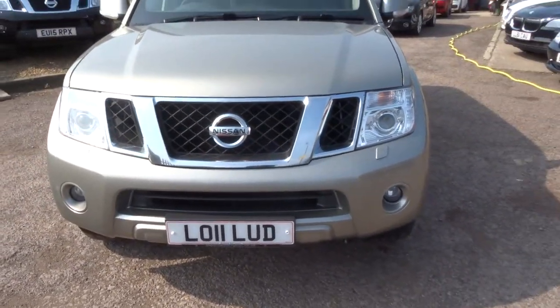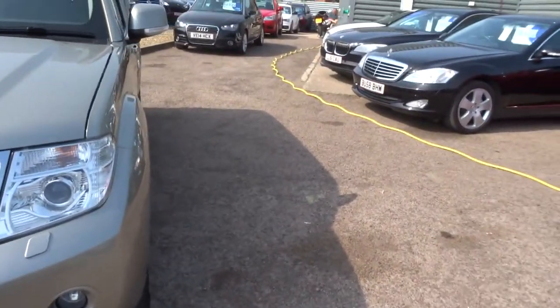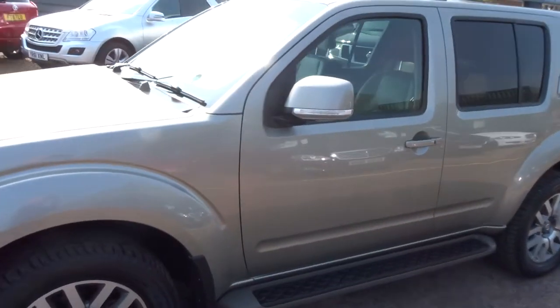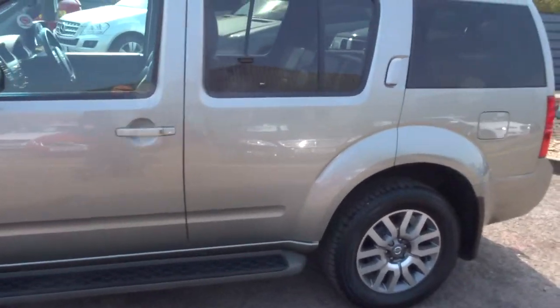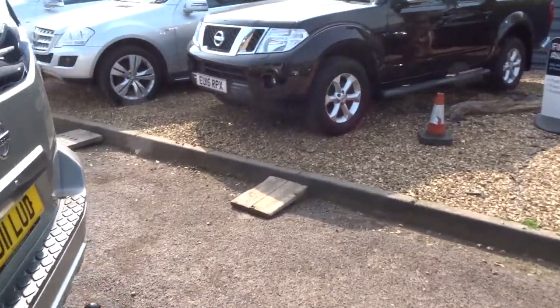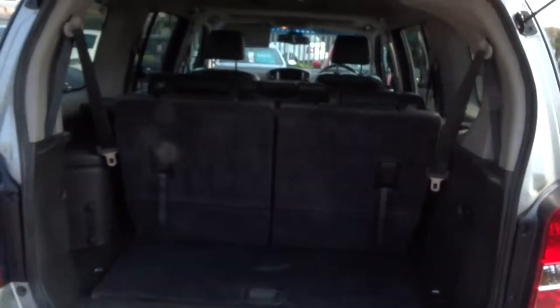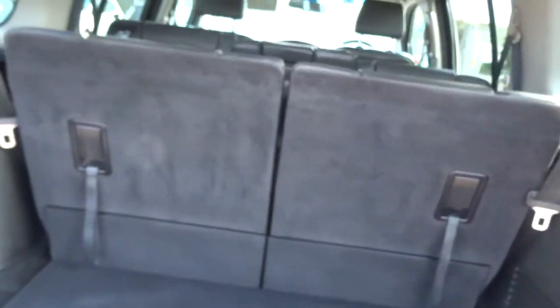So as I say, this is a diesel motor car, it's manual, and it's got a good service history — five service stamps in the book. I'll just open the back up — it's a seven seater, so you've got a massive amount of practicality there. Seven seats, all fold down.